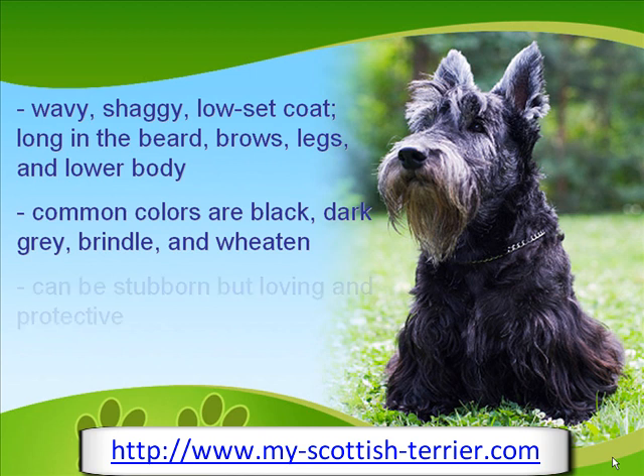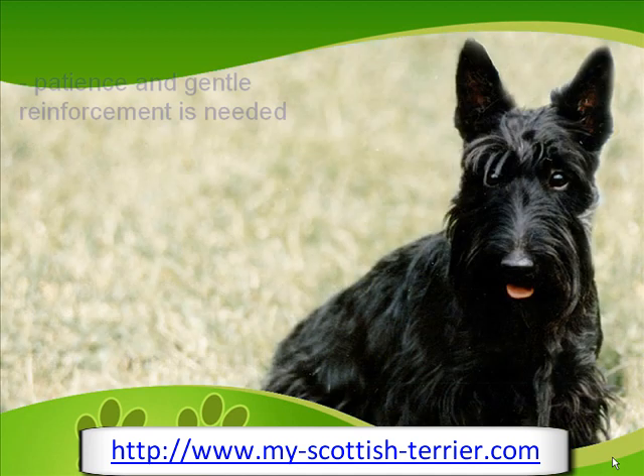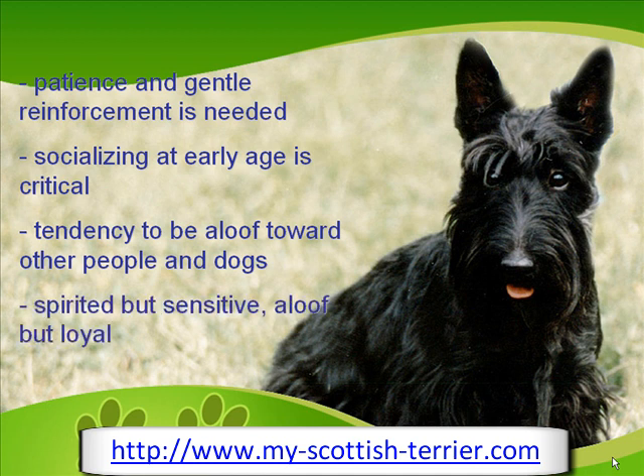This breed can be potentially stubborn, yet very loving and protective. Training it can be a challenge, but patience is necessary as this dog needs firm and gentle reinforcement. Socializing it at an early age is also critical as it has a tendency to become aloof and reserved towards other people and other dog breeds. Tumultuous yet sensitive and aloof, while being loyal, are some of the contradicting but unique personalities of the Scottish Terrier. It is also a good watchdog.